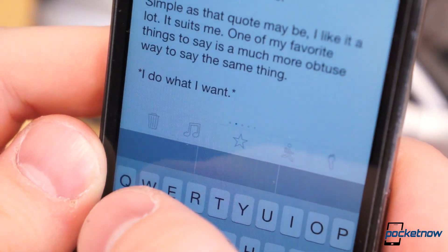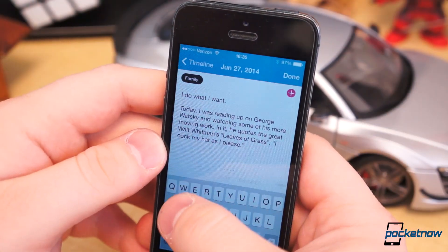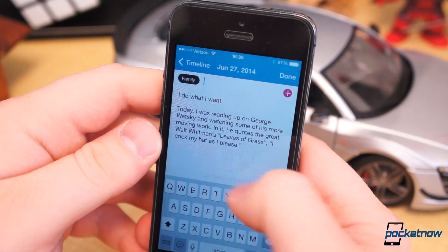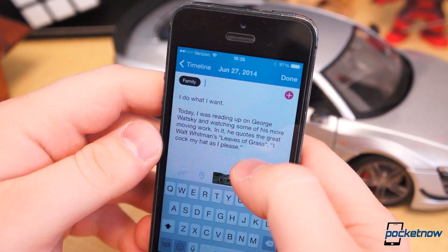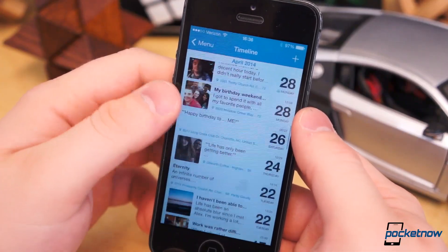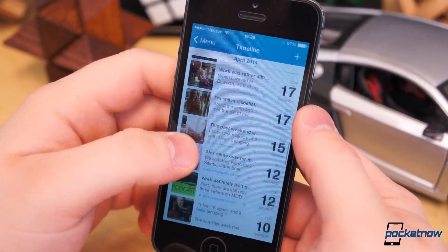It allows you to add current weather and location to your journal entries, a photo, tags, music clips, motion activity, and a daily step count, so long as you have the iPhone 5S. In Day One, you can also add tags, but the list of journal entries in the timeline will always be chronological.